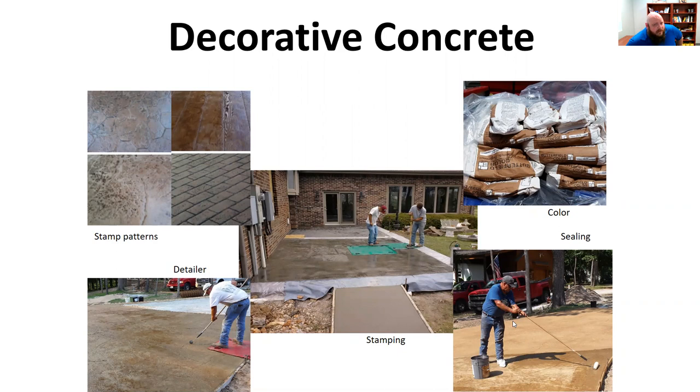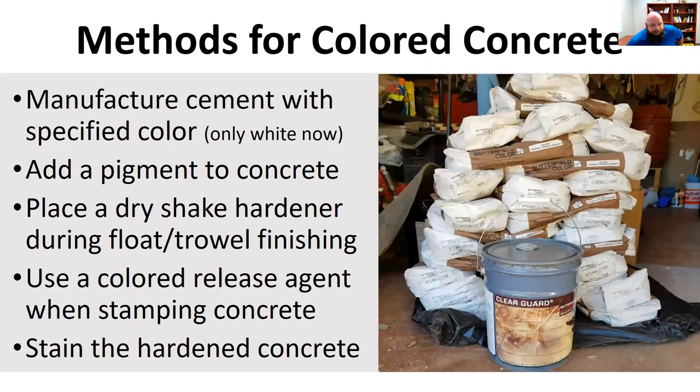I'm just trying to give an overview of what decorative concrete is — not get into the details or teach you how to do everything, but just give you a good overview. Most of the time, whenever you want colored concrete, it's important to realize the color is not from the cement usually.